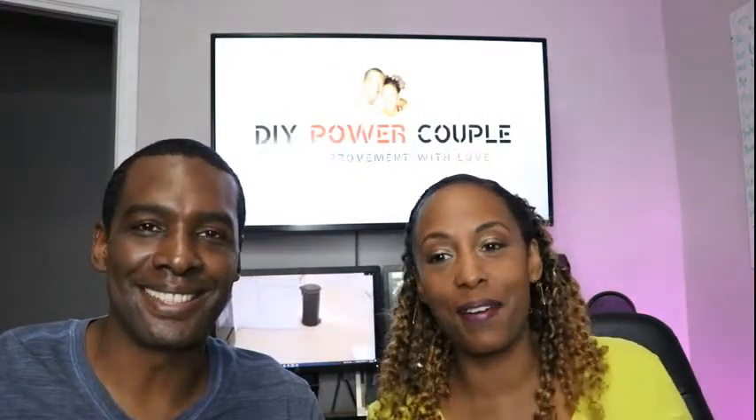Welcome to our first live! Hey everybody, how you doing? We just want to say hey, DIY PC family, and we're glad that you're here. This is our very first time going live ever with you guys. We just wanted to try something new — we're always encouraging you to do something new, so we're doing something new and going live.